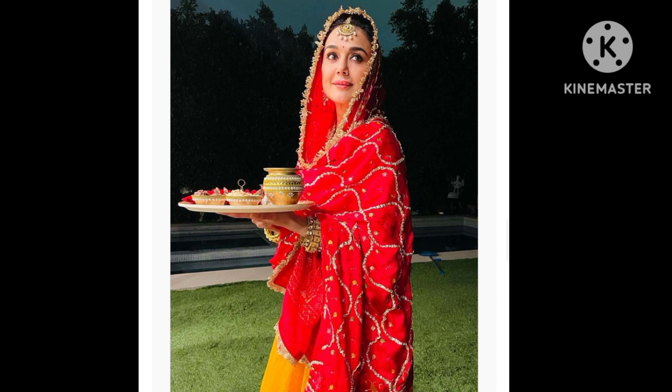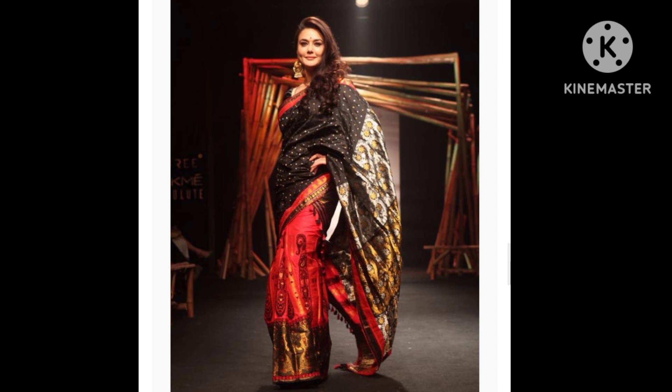We wish to see Preity Zinta wearing more traditional numbers. What about you? Thank you for watching Showbiz International News. Please subscribe to Showbiz International News for the latest updates and more information.